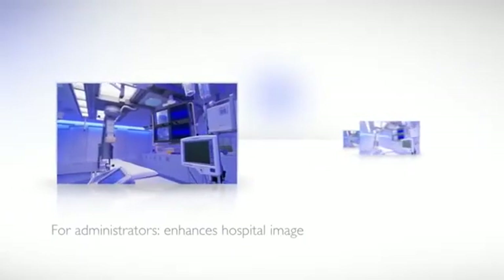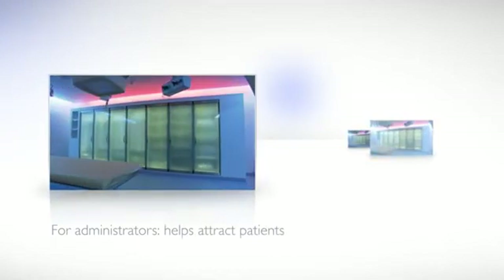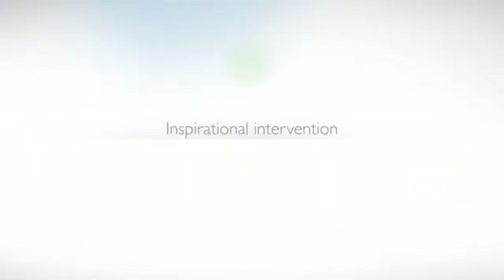For administrators, it is a valuable asset for enhancing the image of the hospital, helps attract patients and retain staff. Inspirational Intervention — bringing a new dimension to the cath lab.